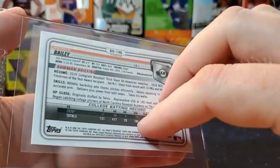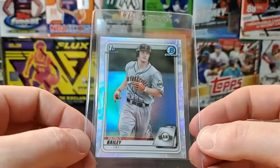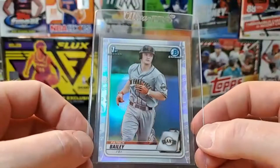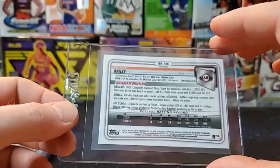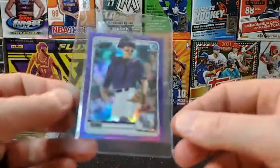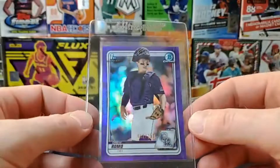We got a Patrick Bailey Bowman Chrome Draft refractor. Hoping for a 10 — could definitely see a possible nine. It's pretty close to 60/40 both up-and-down and left-and-right, so we'll see. Patrick Bailey has a lot of upside and should be playing by the end of this year or next, so that would be a nice card to have once he starts playing.